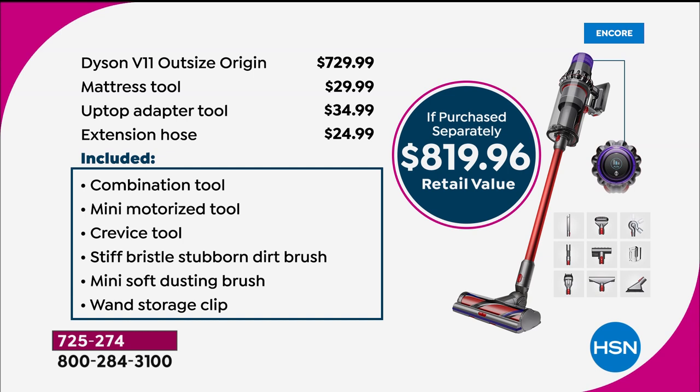The Dyson V11 Outsize on its own is $729.99 — we're at $599.99 tonight, a $130 savings. It usually comes with the combination tool, mini motorized, crevice, stiff bristle, mini soft, and wand storage clip. Today we threw in three extras worth almost $90: the mattress tool, the up-top adapter tool (a $35 value), and the extension hose — $89 in extra tools just for shopping Dyson tonight with us.